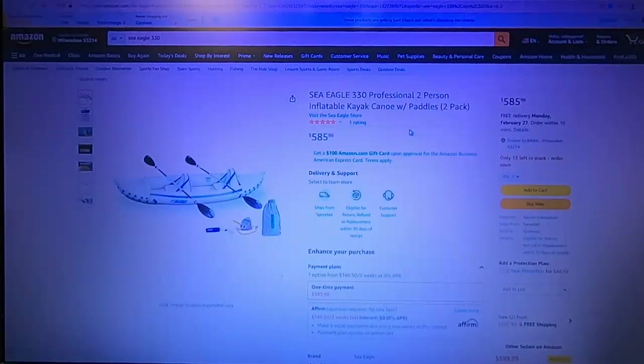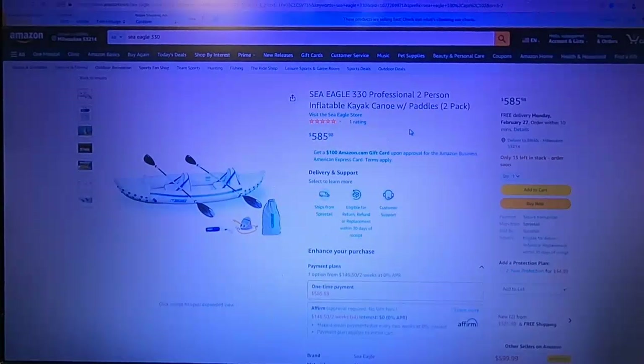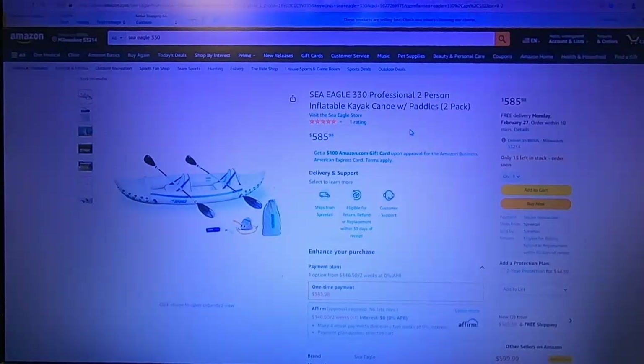The biggest boat I have is fourteen and a half feet long and six feet wide — that's really a large boat. But I can fold it up and put it in the trunk of my car. I can't show these on my workbench because they're huge, 14 by 6 feet, and it's cold outside. But I'm going to show you the three models I have.